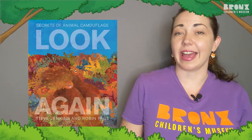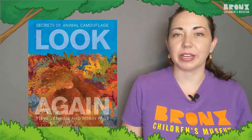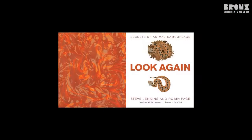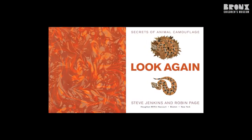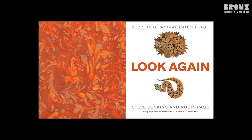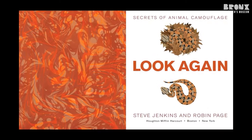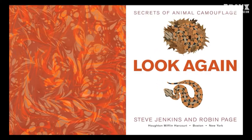Let's take a look at some different animals from around the world who are great at camouflaging. We're going to read a book, Look Again: Secrets of Animal Camouflage by Steve Jenkins and Robin Page. Read with permission from HMH Publishing. And as we're reading, see if you can spot the camouflaged critters.